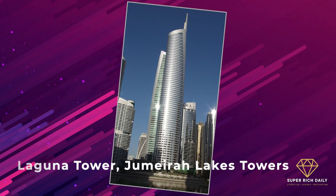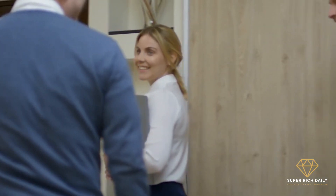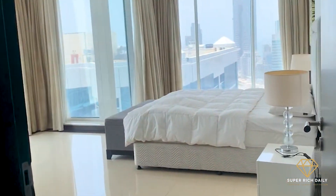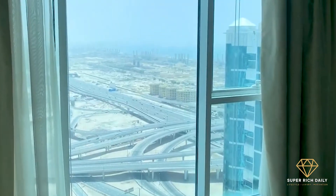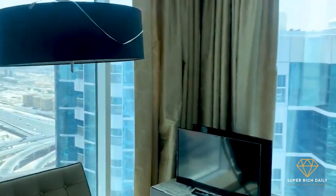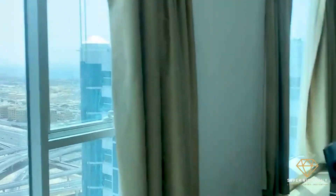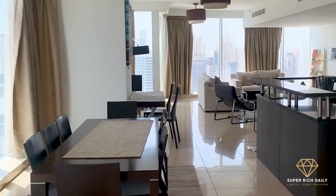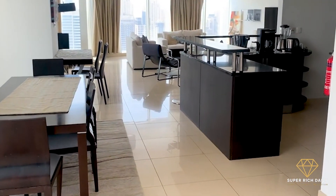Laguna Tower, Jumeirah Lake Towers. It would not be an exaggeration to claim that this location embodies elegance and grandeur. This lavish three-bedroom duplex penthouse on the 41st floor of the Laguna Tower in Jumeirah Lake Towers comes with a private plunge pool and floor-to-ceiling windows with breathtaking uninterrupted views of the Dubai Marina, spanning 4,763 square feet.